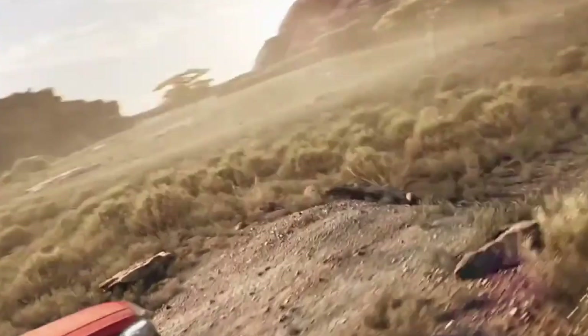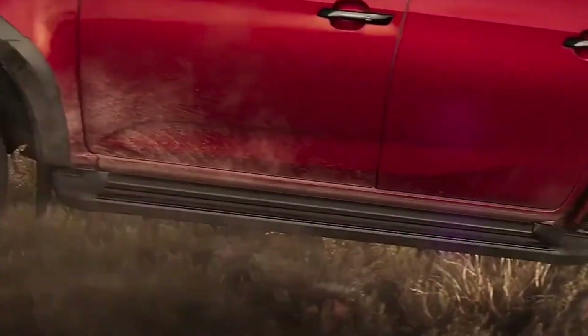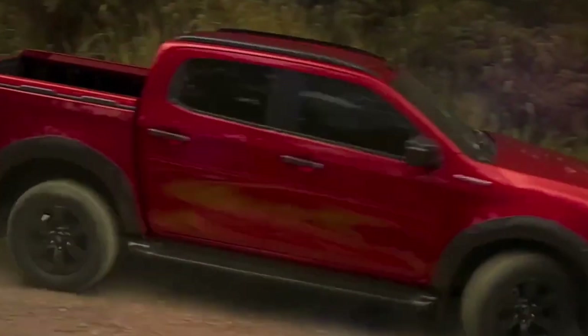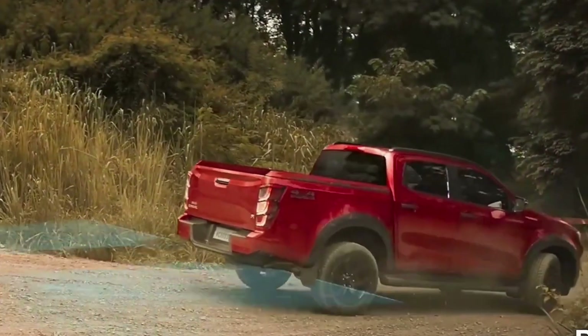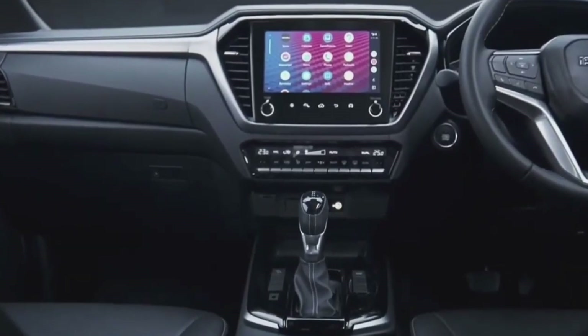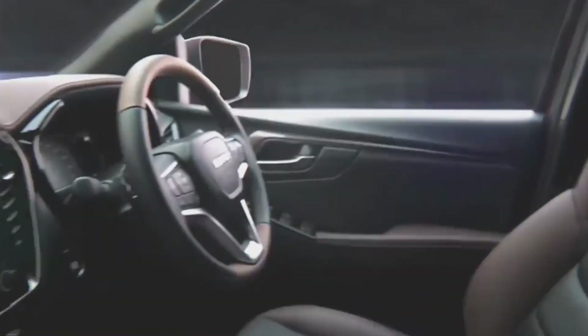Inside, the Hilux impresses with upgraded tech and materials, while the D-Max leans towards practicality. When it comes to performance, the Hilux offers a reliable diesel engine with an optional mild hybrid system for eco-conscious drivers, while the D-Max boasts excellent fuel economy and smooth operation. Both trucks excel in off-road capabilities and versatility, catering to different cargo needs.